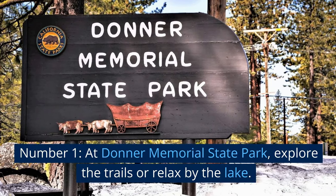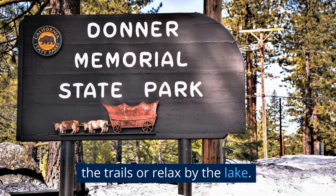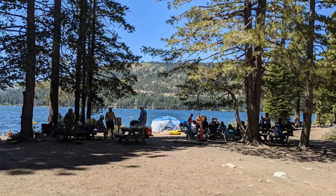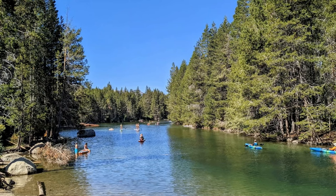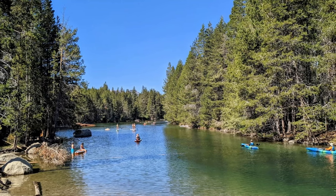Number 1: At Donner Memorial State Park, explore the trails or relax by the lake. Part of a wave of pioneers who traveled to California in the mid-1800s, the infamous Donner Party set off on their westward trip from Springfield, Illinois, in April of 1846.